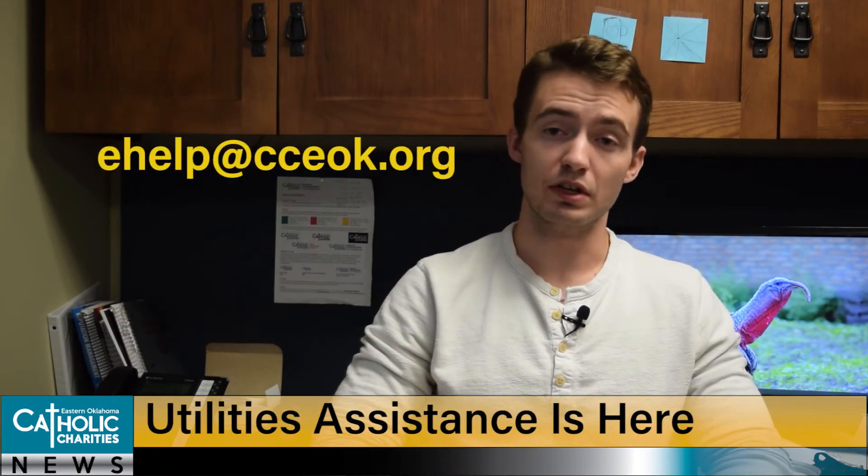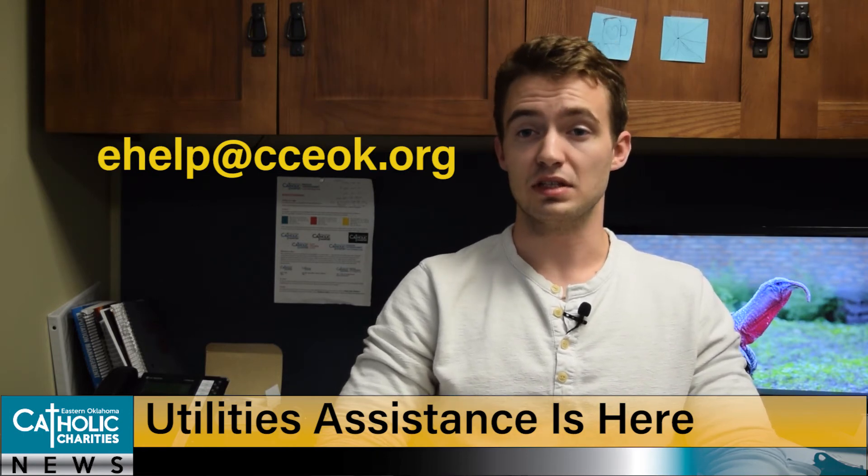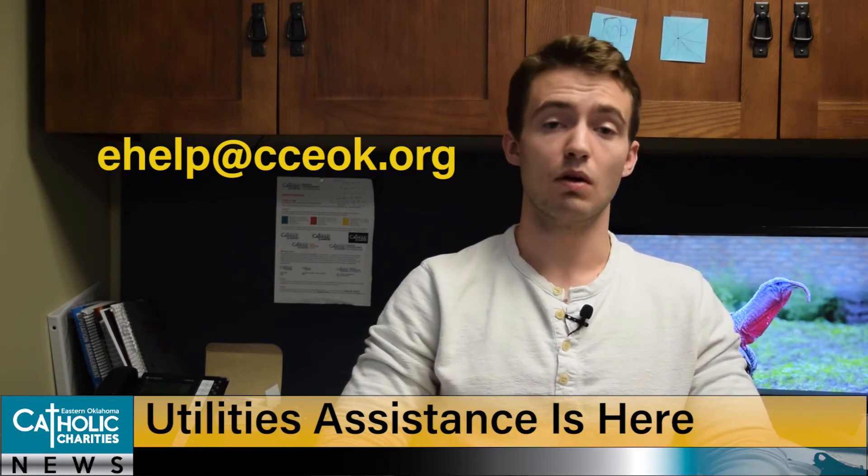If you need assistance paying your utility bill, our emergency assistance program is here to help. Reach out to them via email at ehelp@cceok.org to see how they can help.